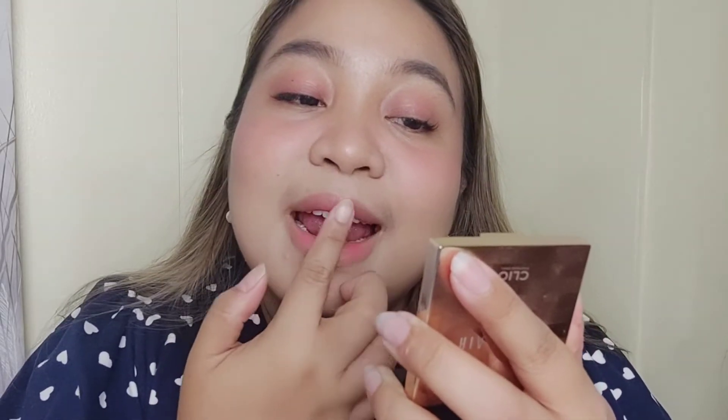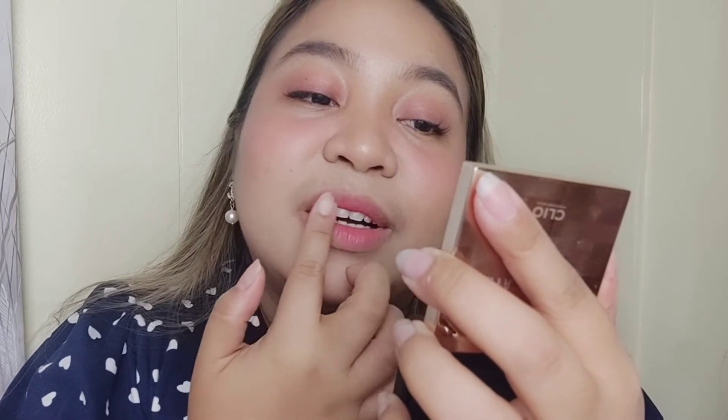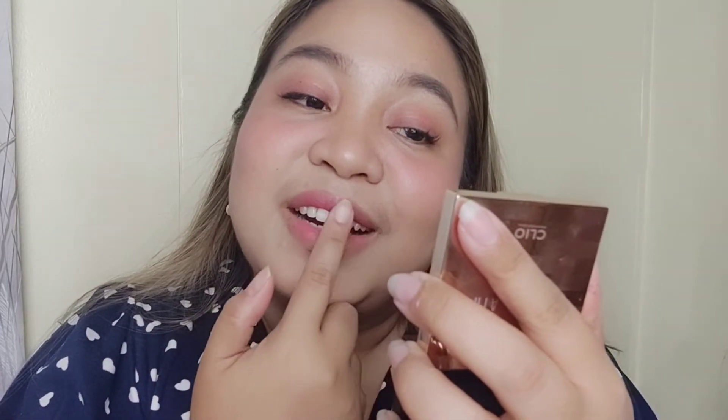I'm going to use my trusted lip product first, then layer it with the Very Good shade and do a gradient lips. My favorite trend is still the gradient lips — it doesn't go out of style. It's one of the classic looks we got from Koreans, and I'll keep using this lip style even if it's no longer trendy.